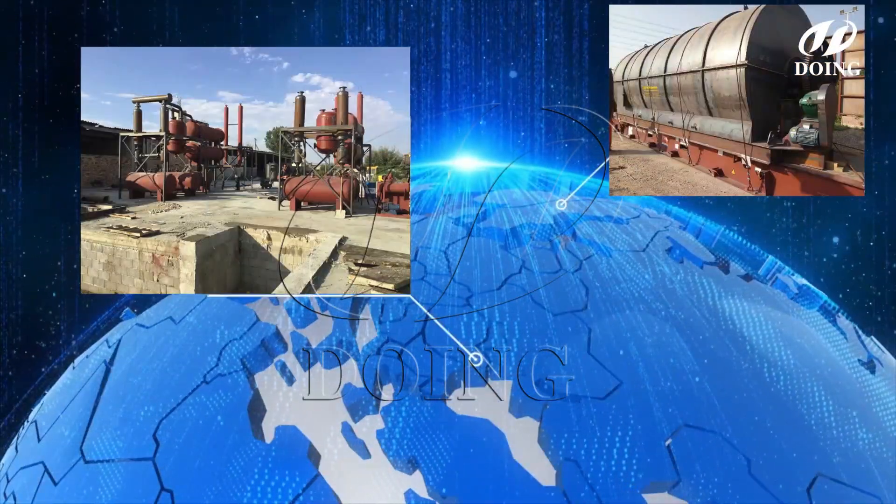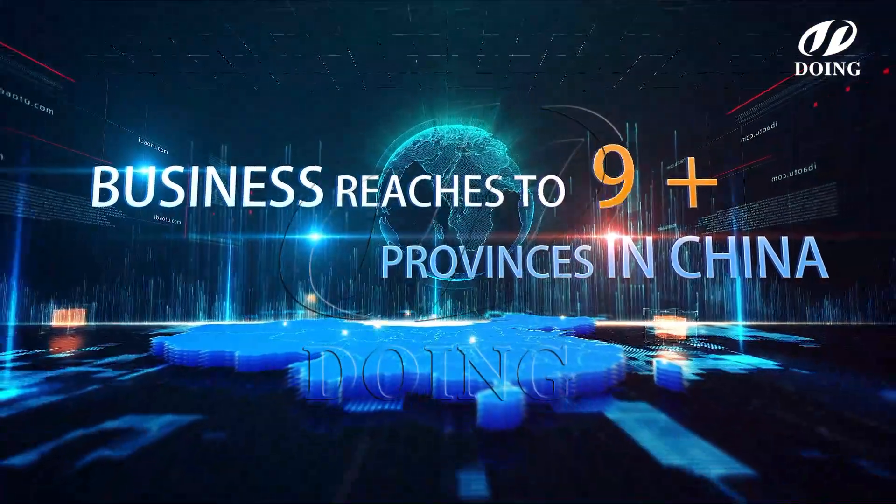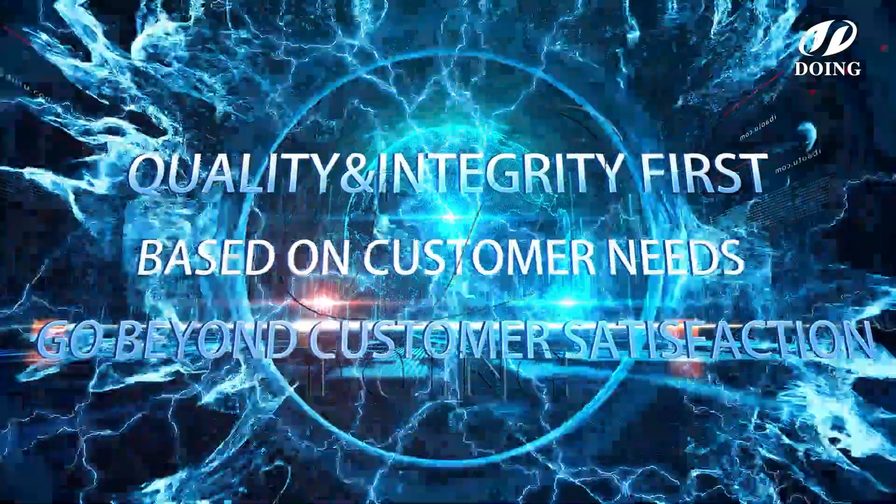Welcome to send us your inquiry for more details or to arrange a factory visit. We are looking forward to achieving a win-win with you.